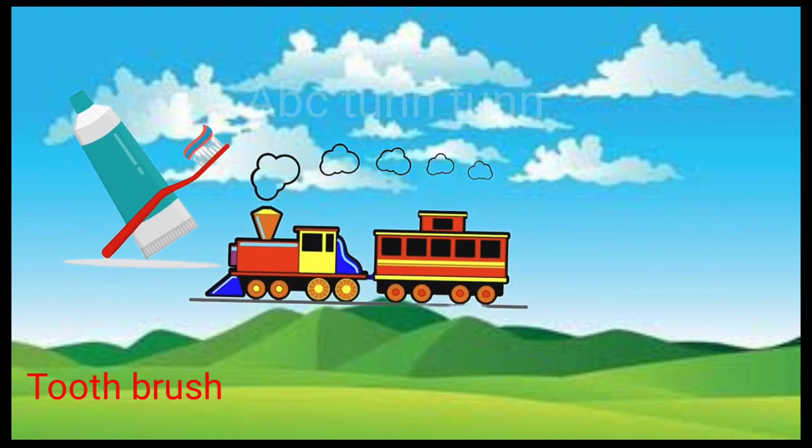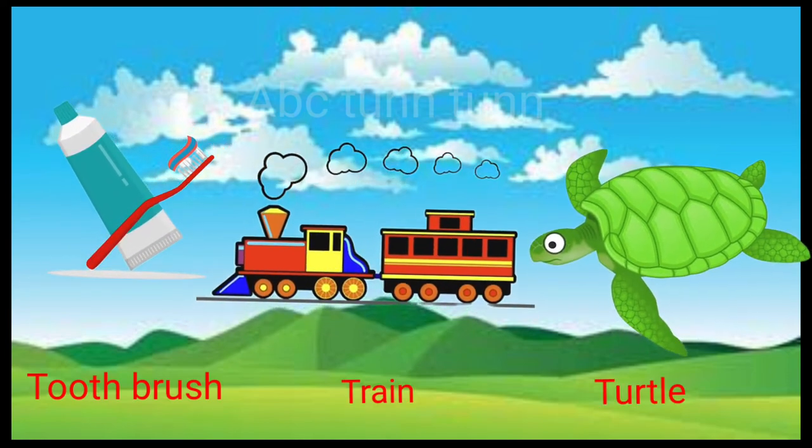T is for toothbrush. T is for train. T is for turtle. Ta, ta, ta.